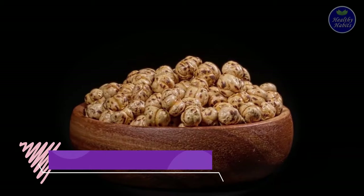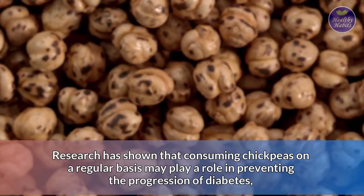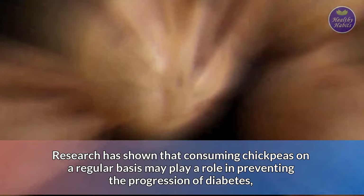Number 7: Roasted chickpeas. Chickpeas, also known as garbanzo beans, are an incredibly healthy legume. Research has shown that consuming chickpeas on a regular basis may play a role in preventing the progression of diabetes, thanks to their potential to help manage blood sugar levels.